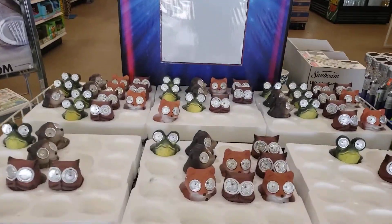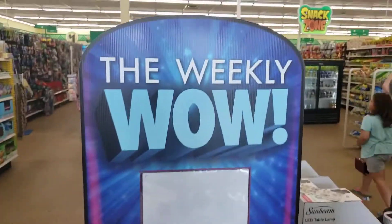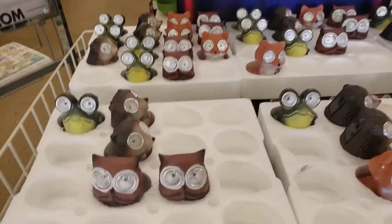Hello, my beautiful people. Sweet Sadie Jay coming back at you. Their weekly wow today at the Dollar Tree.